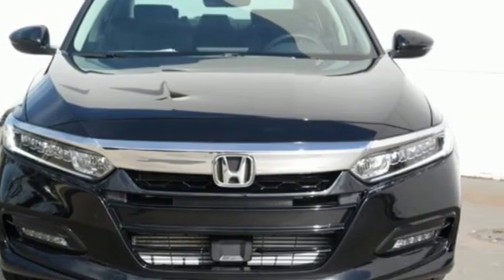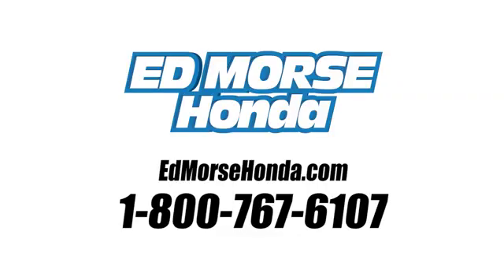See what it can do when you take it for a test drive. Call us today at 1-800-767-6107. For value and for service, it's Ed Morse.